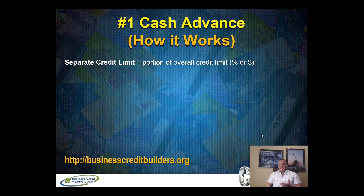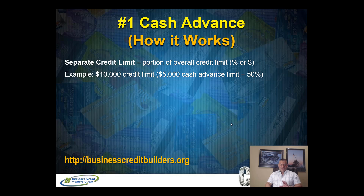So how does it actually work? There's a separate cash advance credit limit, which is a portion of your overall credit limit — whether a percentage or a dollar amount. For example, if you have a $10,000 credit limit on a business credit card and the card issuer gives you a 50 percent cash advance limit, that means you can cash advance up to $5,000 from that card. This is all provided that you have the credit available — if you've maxed out your credit limit with purchases, you can't do a cash advance. Your cash advance is taken away from your actual credit limit.